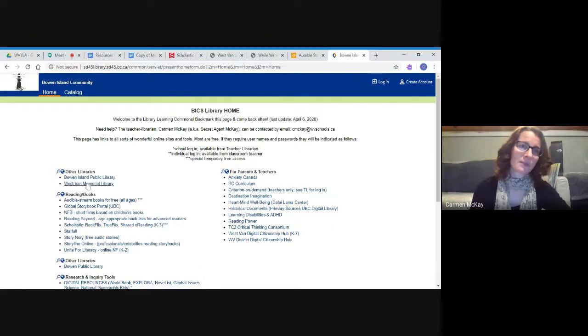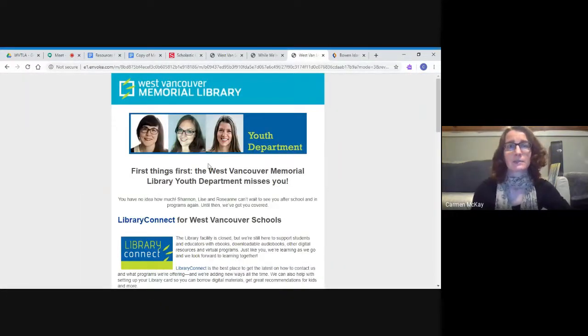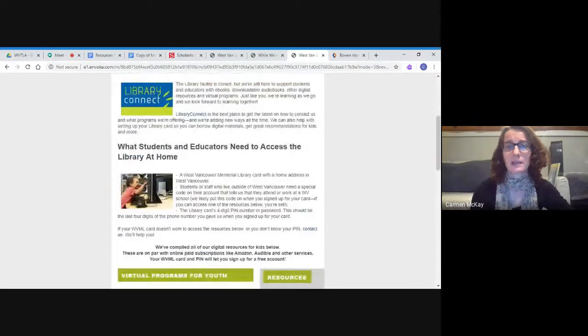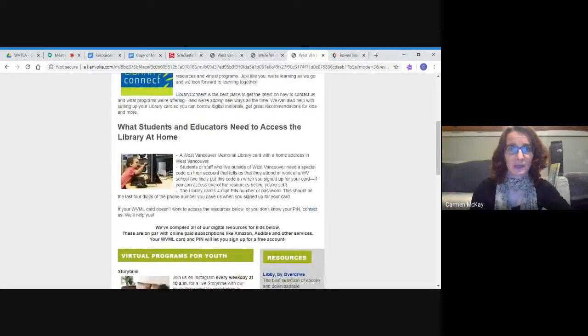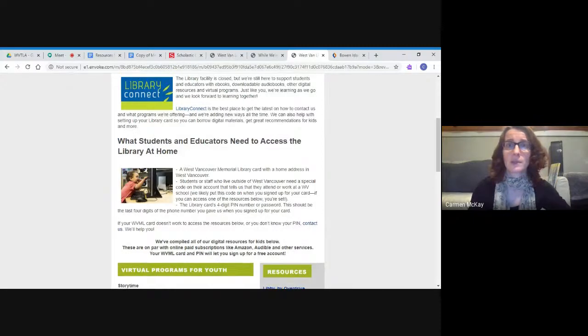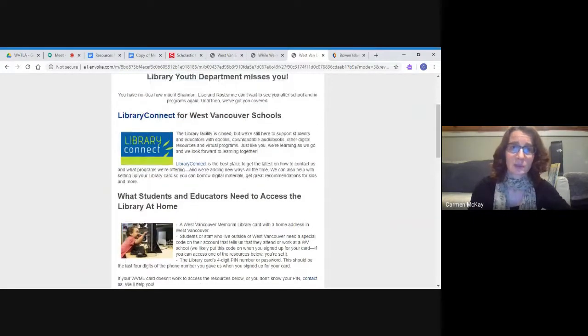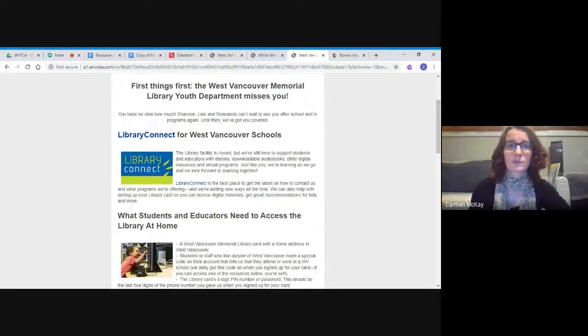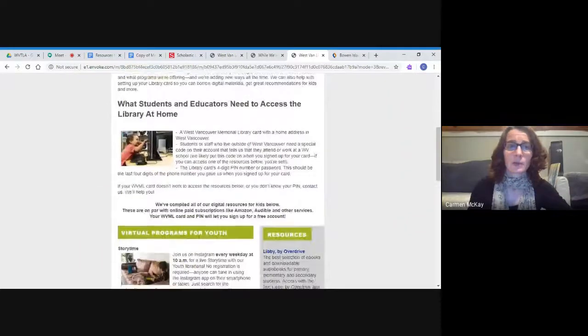There are two libraries bookmarked here: the West Van Library and the Bowen Island Public Library. I'm going to start with the West Van Memorial Library. Clicking this link takes me to the West Van Memorial Library — they're doing a really great job of getting people connected to books online right now. If you don't have a West Van Library card, you can go on and get your card online and get it activated. If you have a card and haven't been on for a while, your library card goes dormant after five years, so you'll need to reconnect.